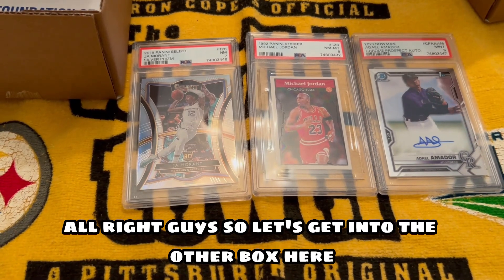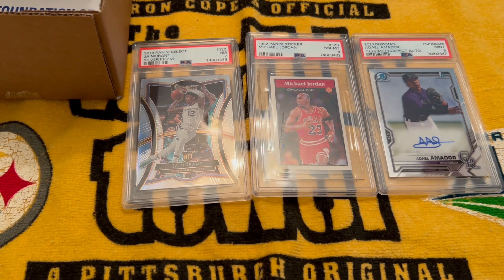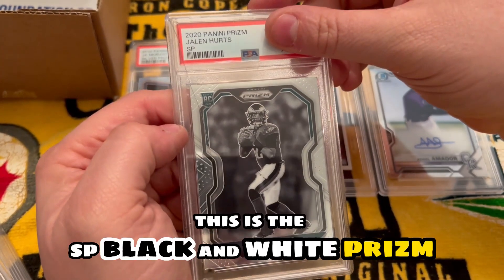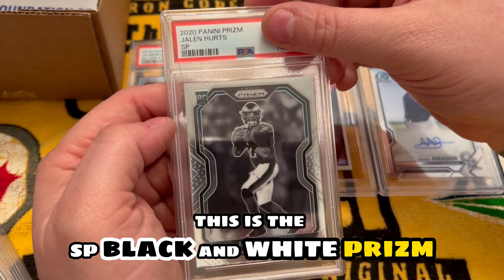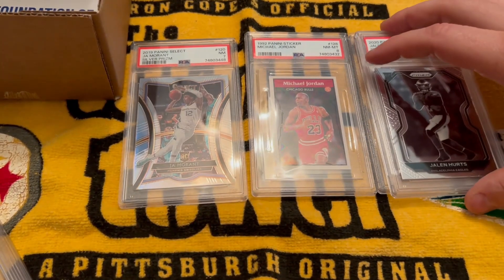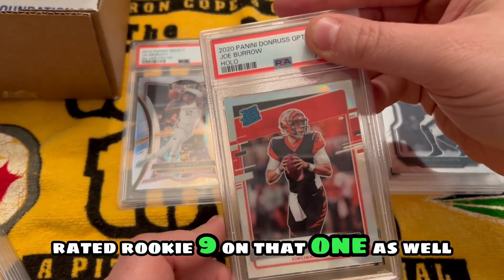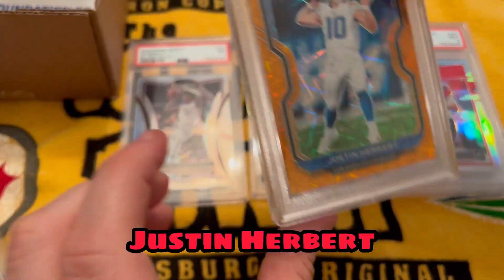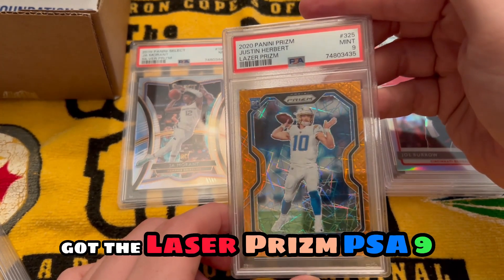All right guys, let's get into the other box here — there are 20 cards altogether in this submission. Next card up we got a Jalen Hurts, this is the SP black and white prism — got a nine on that one. Next is a Joe Burrow holo rated rookie — nine on that one as well. Justin Herbert got the laser prism PSA nine.